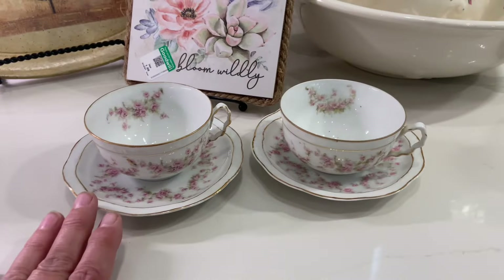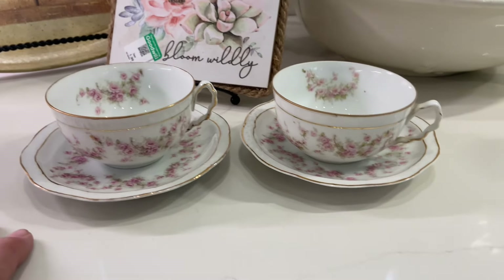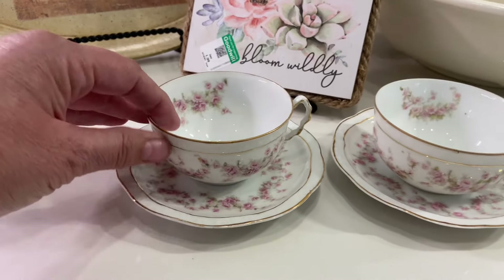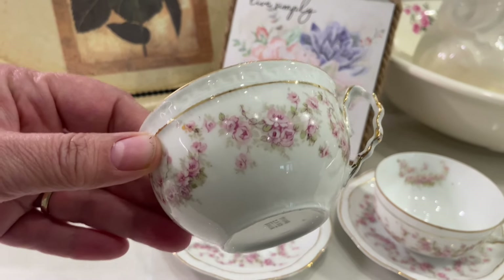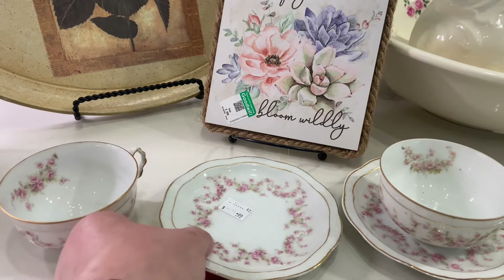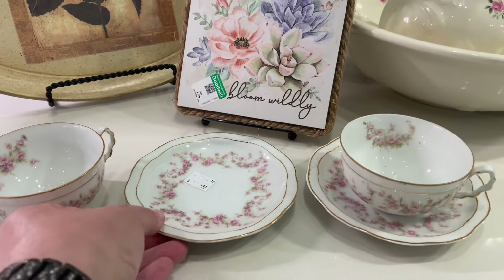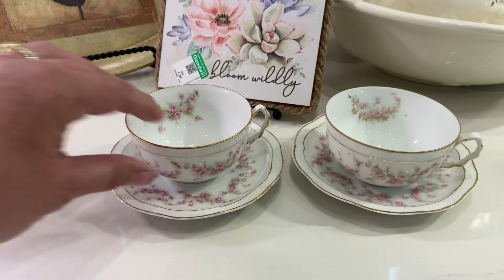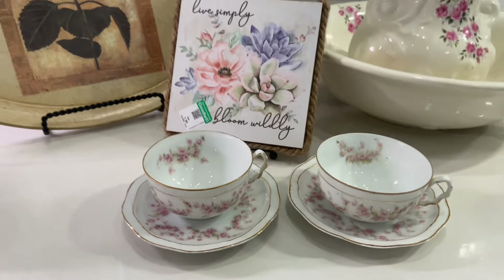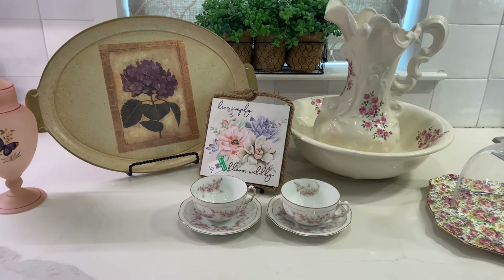The last two things I'm probably going to take to my booth — you know I have tea for sale in my booth and I have a lot of different cup and saucer sets. I found these and I just think they are so pretty with the pink flowers and the gold trim, and then the matching saucers. I got those from Salvation Army and I just thought they were so, so pretty.